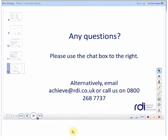Thank you for attending today's webinar. If you have any questions please use the chat box to the right.